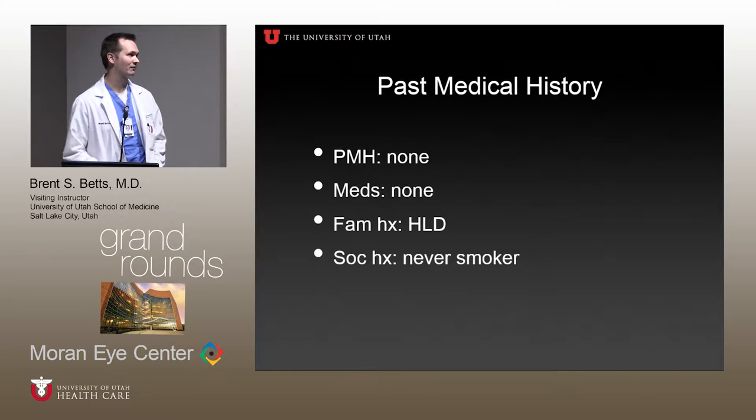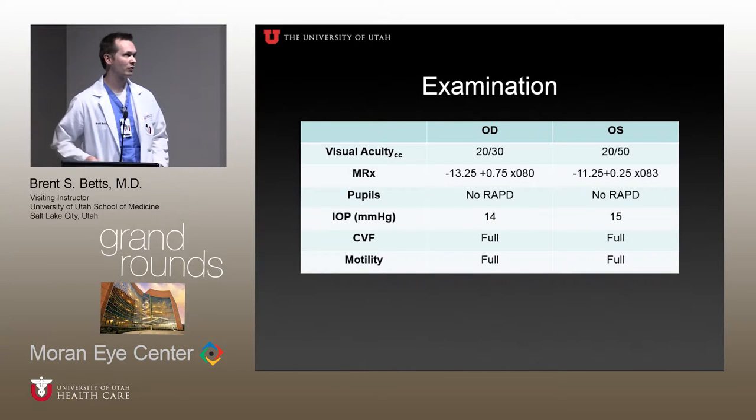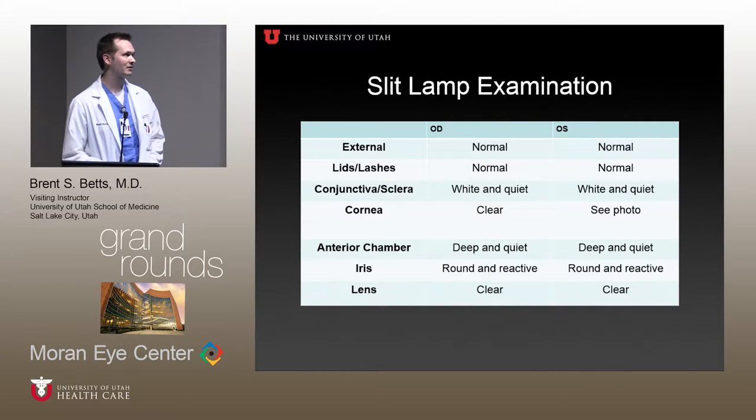Past medical history is pretty insignificant when you consider her eye issue. On examination, she's 20/30 right eye, 20/50 left eye. She's a contact lens wearer and a high myope. She does have some irregular astigmatism in the left eye limiting her vision, but everything else is pretty unremarkable, including her IOP. Anterior segment examination with slit lamp — you'll see the photo of her left cornea — but everything else was unremarkable. We did not do a fundus exam on her at our visit.